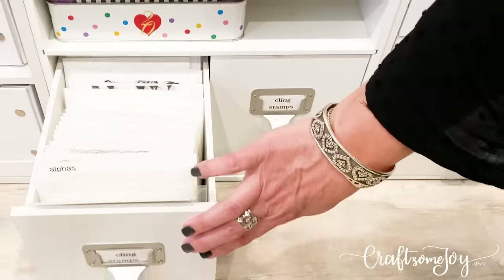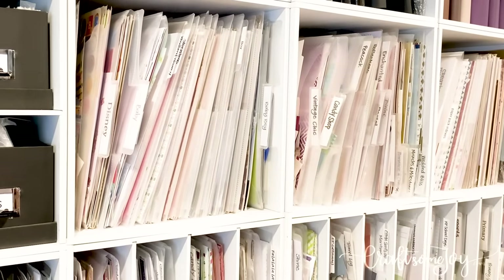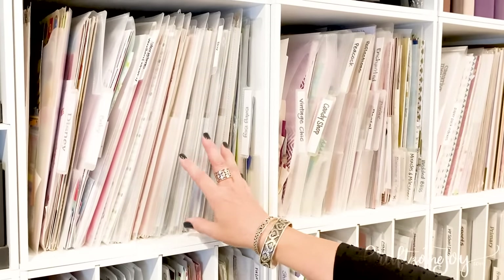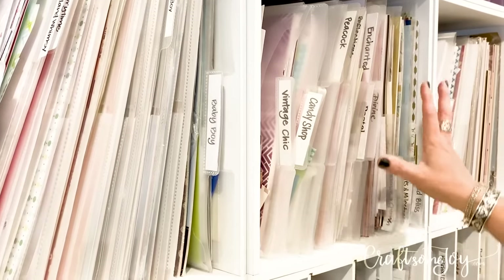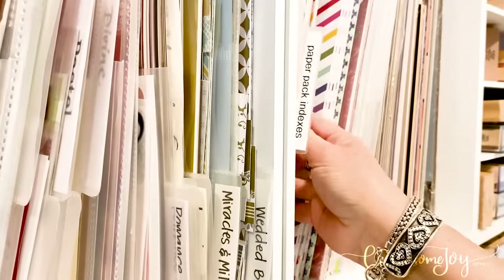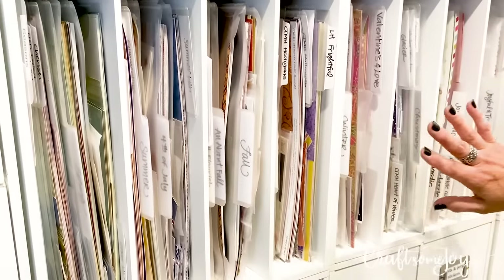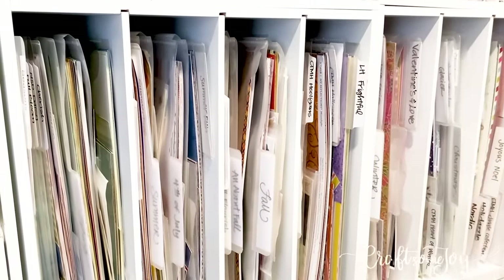Let's talk paper. I have another video that goes into a lot of detail about how I have all of these paper cubbies organized, but this whole row of three cubbies contains my big collections of paper. I have baby girl, baby boy, and then I have my palettes — Candy Shop, Peacock, Enchanted — these are all the big palettes that work together. I have some backstock paper here including some paper I designed. On this row I have it organized by season — spring, summer, fall, and winter including holidays.